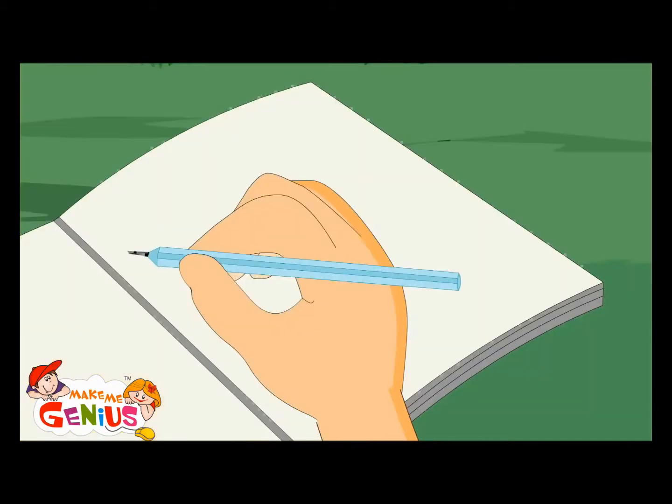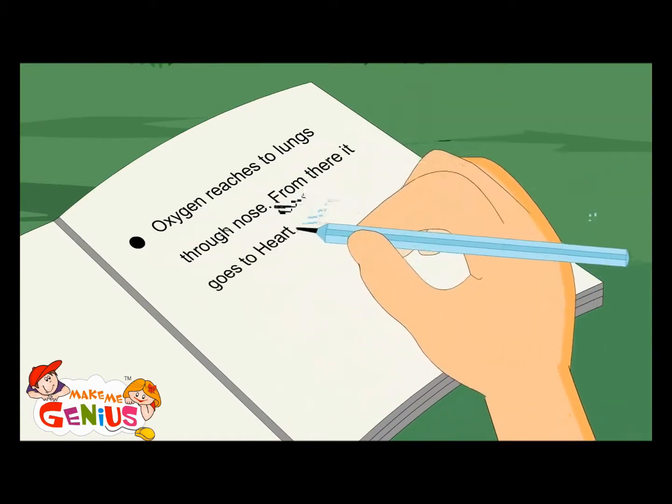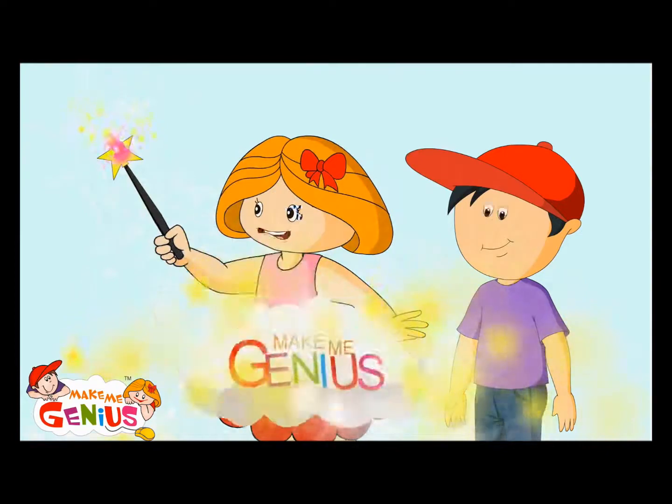You are right. Oxygen reaches your lungs through your nose. From there, it goes to your heart. In your heart, it's mixed in blood. From there, it reaches all the body with blood. Let me show you a picture — let us see blood flow through your system in your body.